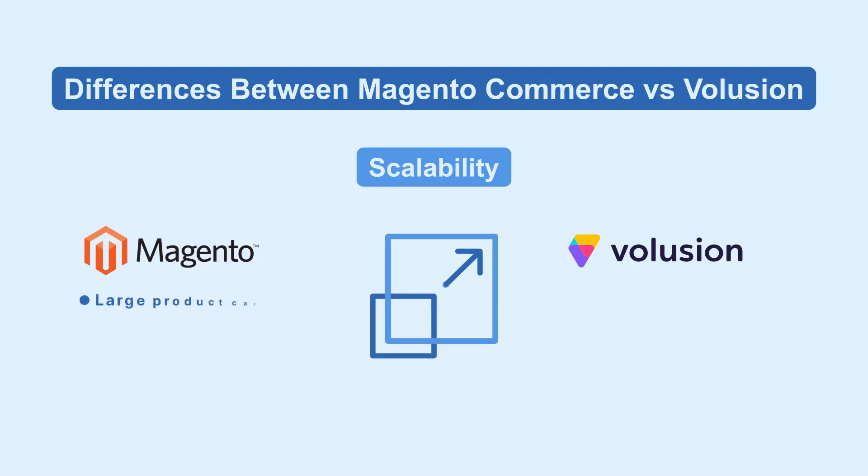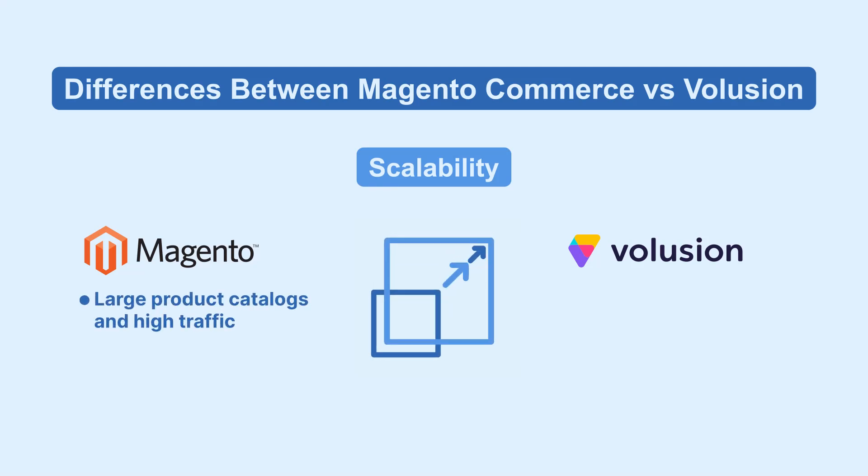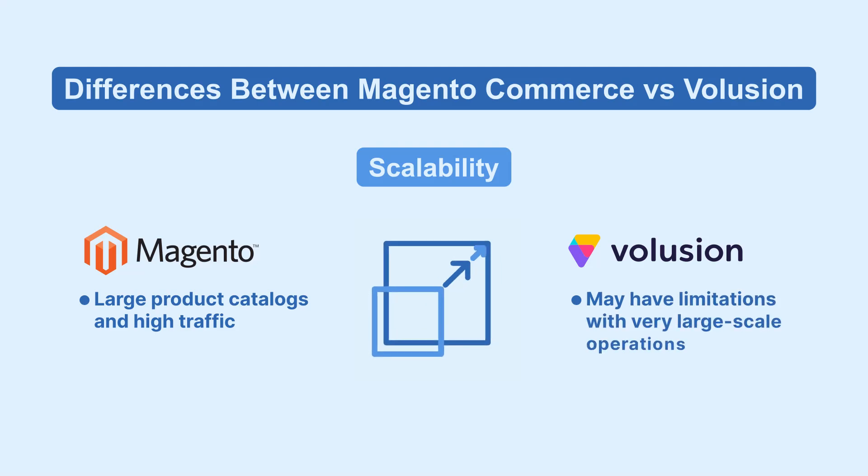Magento scales well with large product catalogs and high traffic, whereas Volusion, while scalable, may have limitations with very large-scale operations.